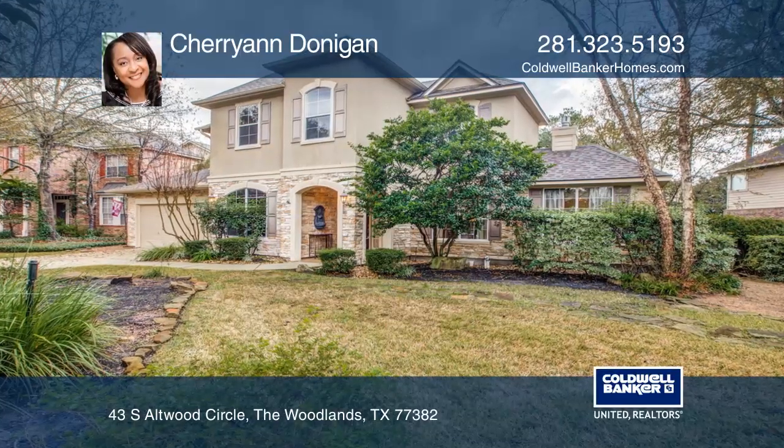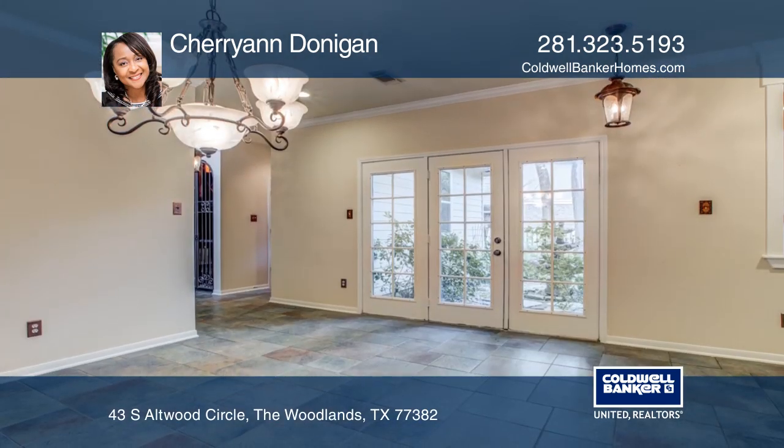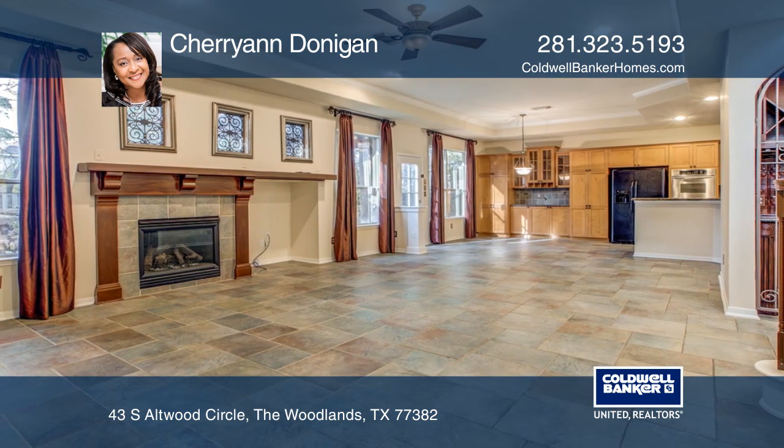The Woodlands Lifestyle and Homes Magazine featured this stunning home with custom decor nestled in Indian Springs. The home showcases formal living and dining spaces, a grand open living room, and an expansive kitchen with breakfast space.